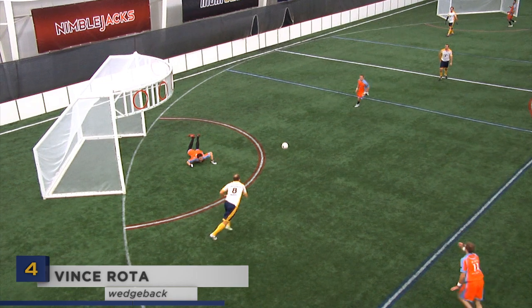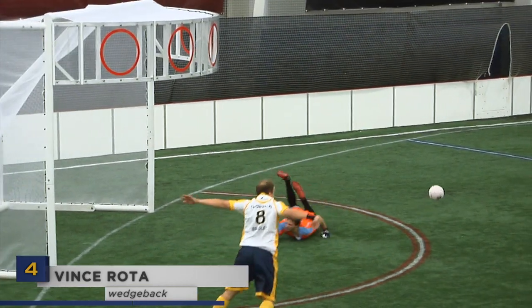Vince Rode has no regard for his body here as he lays out full extension to save this four-point shot. Respect.